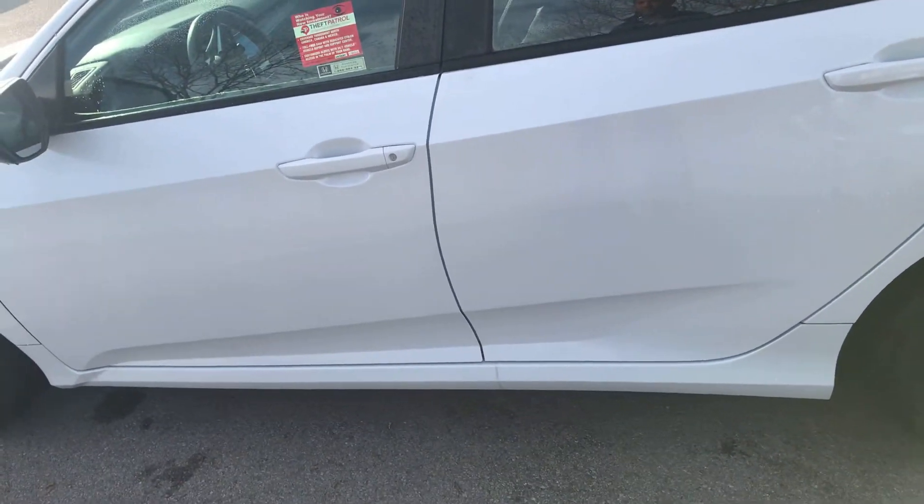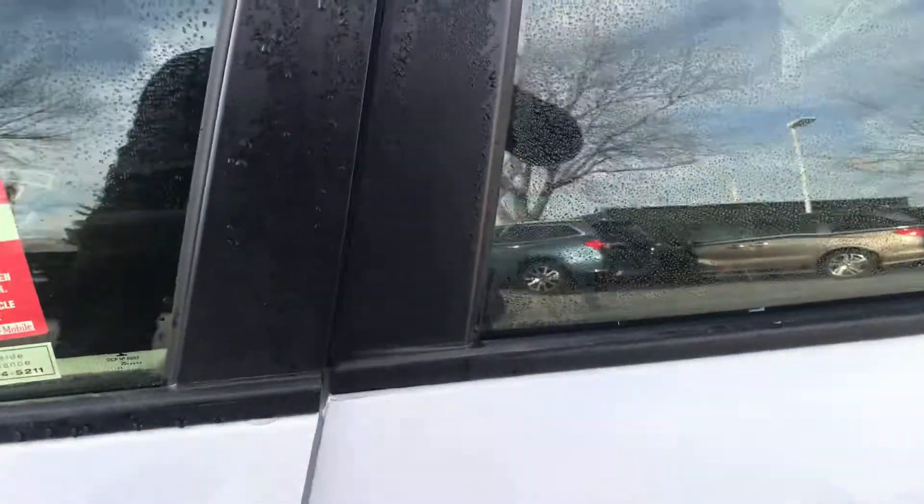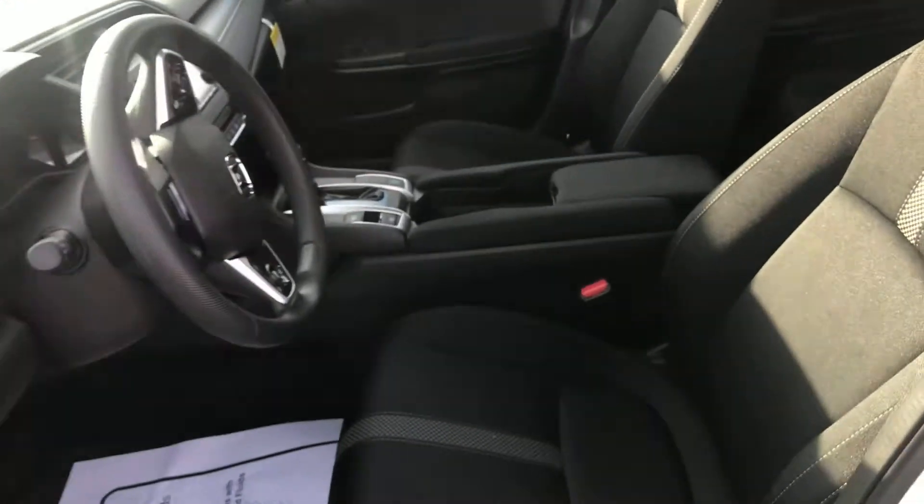Let's take a peek inside. I've got a couple of keys. It's got that black cloth interior.